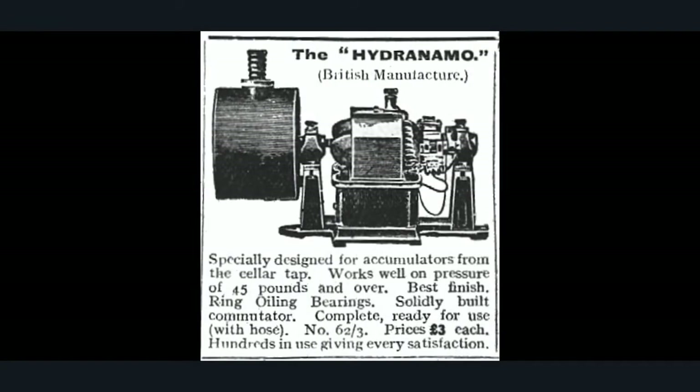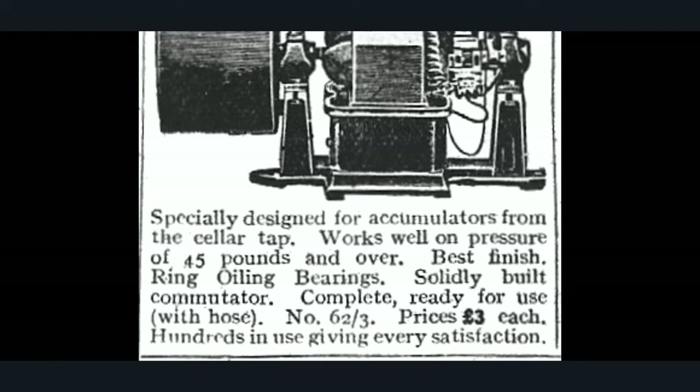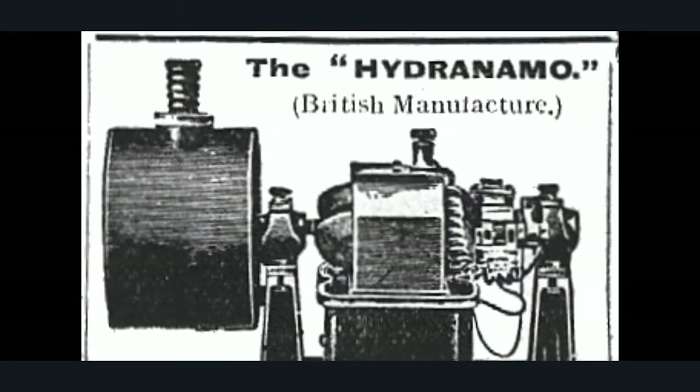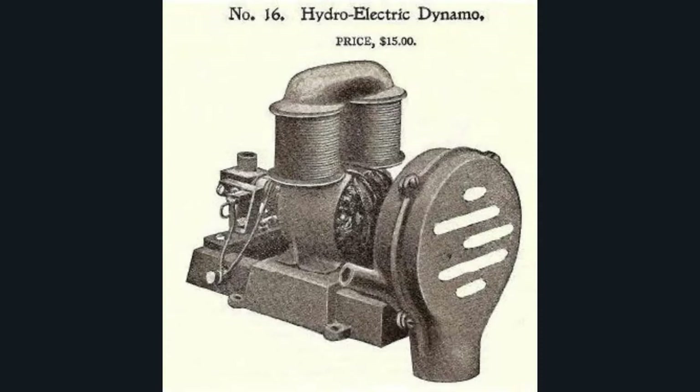The Hydronomo — British manufacturer. Look at this: specially designed for accumulators, from the cellular tap, works well on pressure of 45 pounds and over. Best finish, ring-oiled bearings, solidly built, commutator complete, ready for use with hose — price three pounds each. Hundreds in use, satisfaction every time. It just connects up to the tap and the dynamo does its magic.